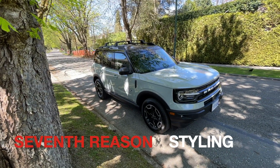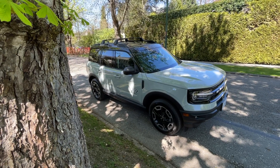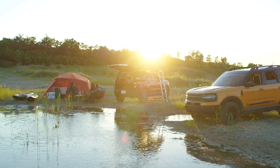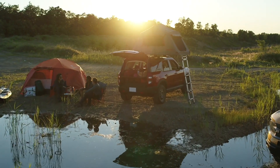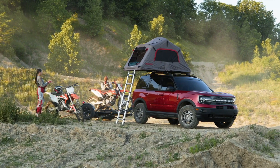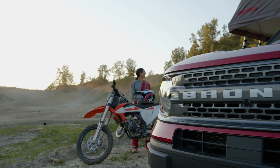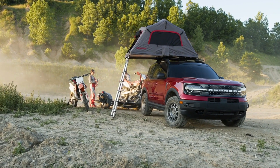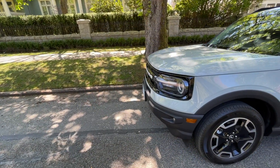The seventh and final reason is somewhat personal: the design. Some people really like the Bronco Sport's more subdued and modernized look compared to the rugged appearance of the larger Bronco. I've received nothing but amazing praise from people who've walked past or asked if this is the Bronco everyone is talking about. While I personally prefer the larger Bronco's rugged design, there's something cute and cool about the Bronco Sport that is unique and has its own strength. For those who prefer a modernized feel over a truck-like look, this is the SUV for you.